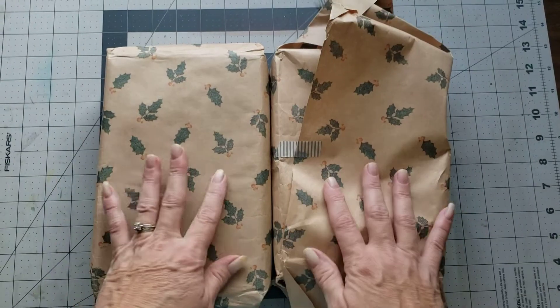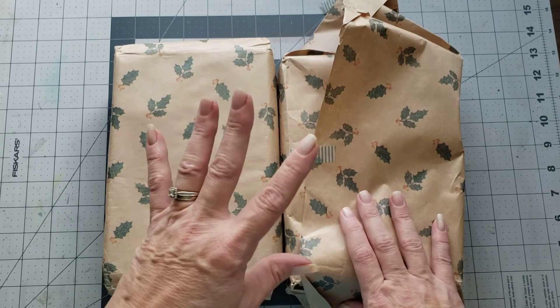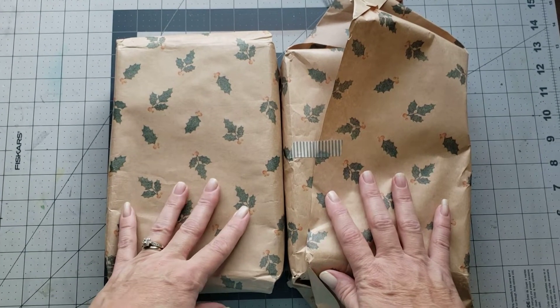She has sent me two Christmas journals, and she sent these a while back, but it was a little bit too early for Christmas. But thank you, Eileen, for sending them early so that I can get them in the shop and have them ready for everybody who wants a Christmas journal.